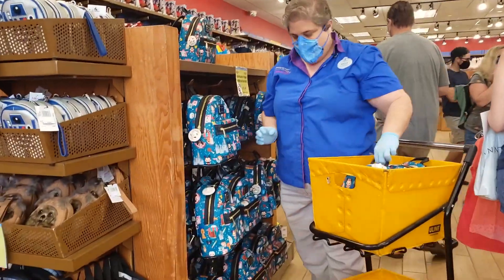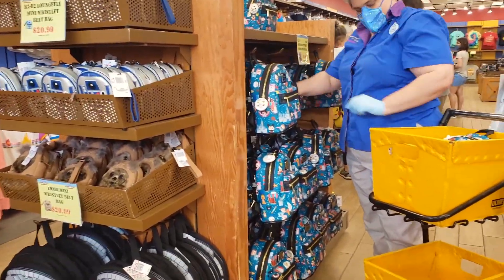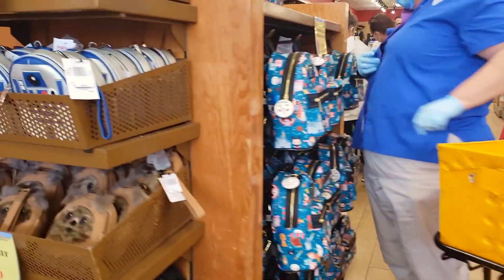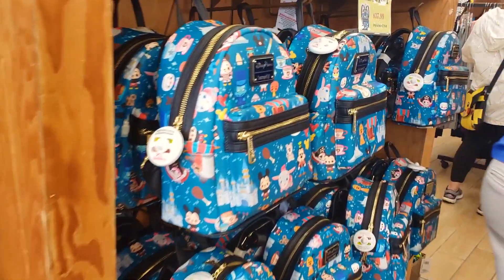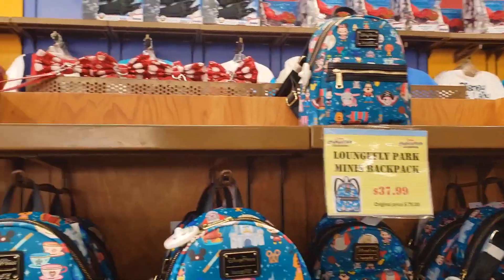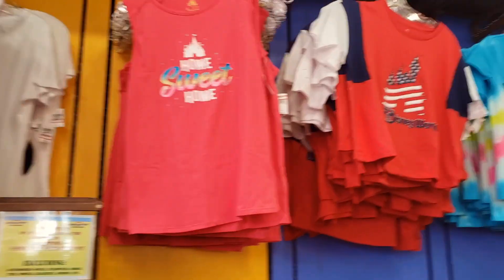They're constantly restocking it. That's cool. T-shirt.